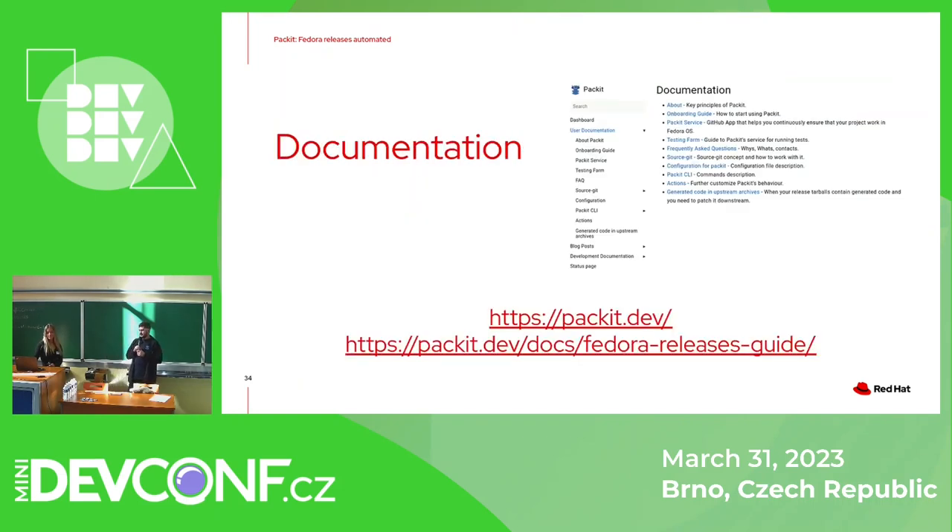Since it's automation, developers need very good documentation so they know how to customize it and what it allows them to do. We have very extensive documentation — some parts are even duplicated, so there are many things you can find there. If you search and can't find it, just let us know and we will fix it.